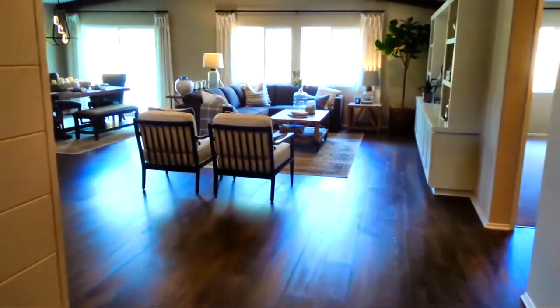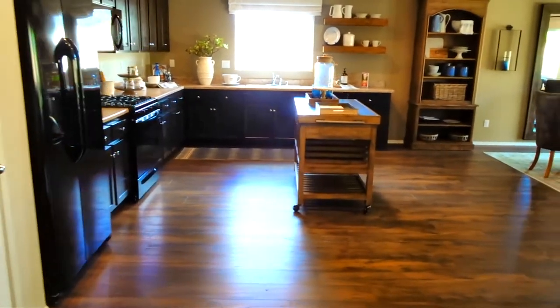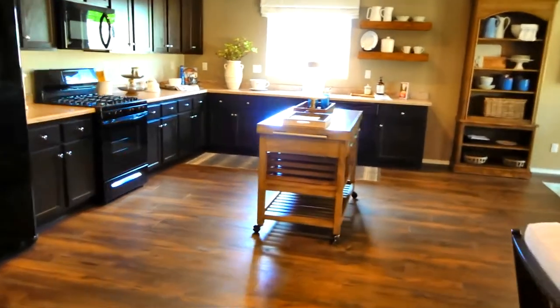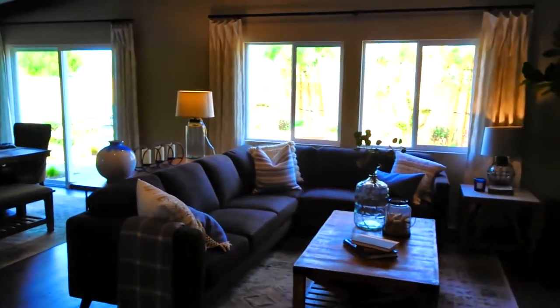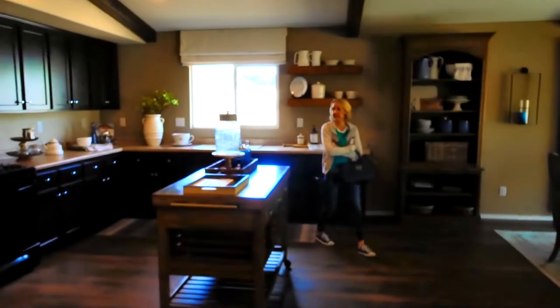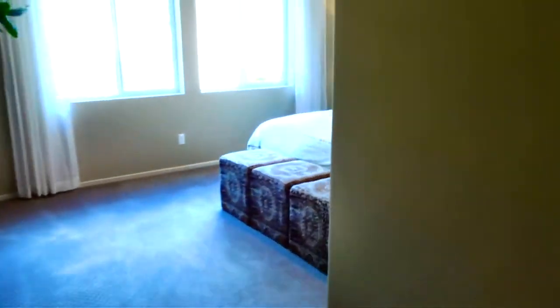This is a single story home. They don't give you an island — they give you a roll-away. This is a big space though. No granite — it's like a Corian. So these houses are just under $400,000. There's a laundry room, and the master.